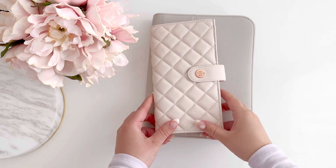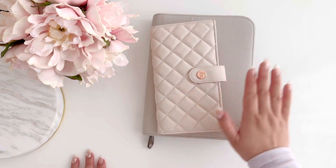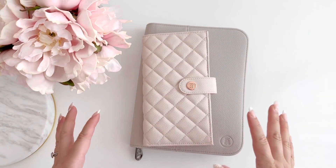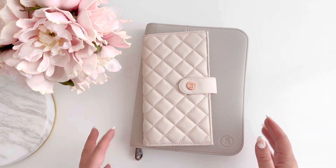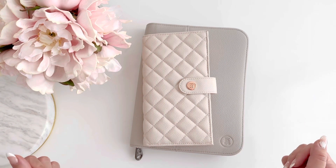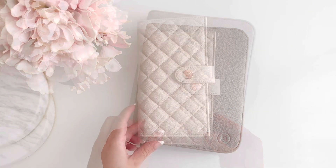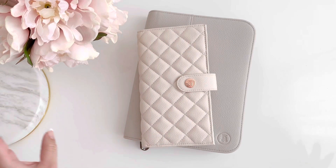I wanted to show you what our new French vanilla quilted cover looks like with the Dove pen case — I think that is gorgeous, they look super cute together. This is the biggest collection release we have ever had in the eight years that my shop has been open. I'm so excited for this collection; I'm just obsessed with the colors. It's very classy and simple, and these beautiful new neutral colors are so pretty.